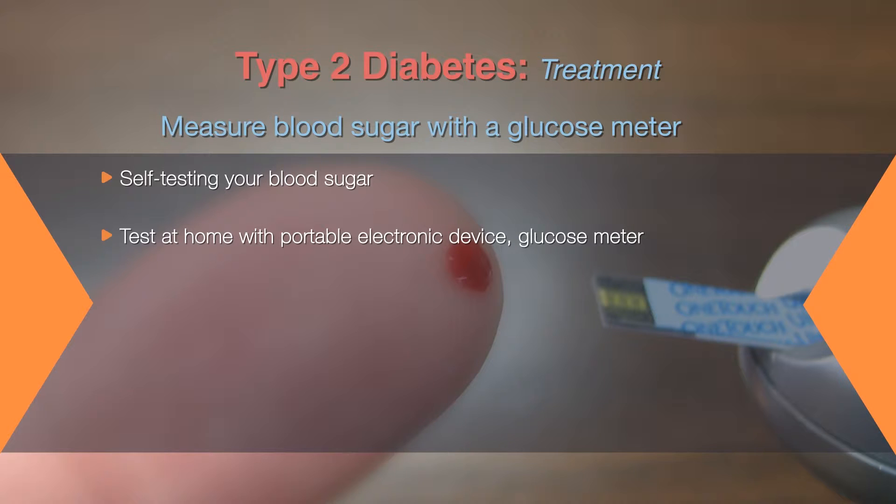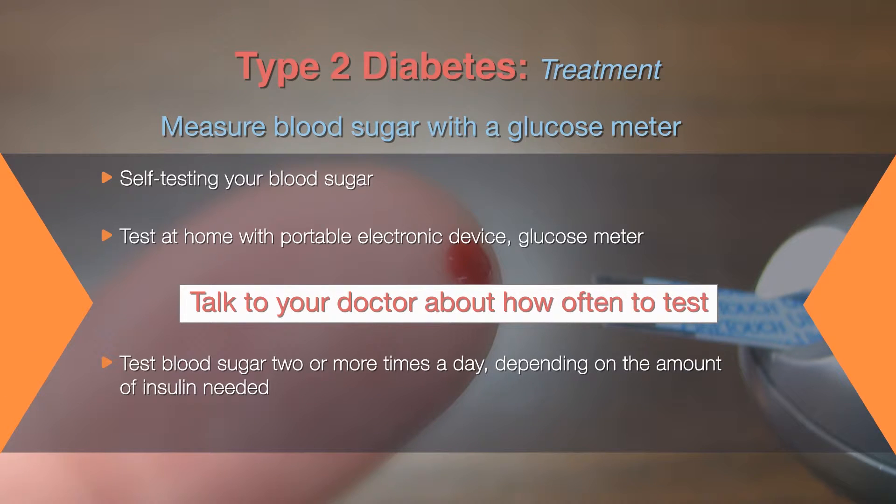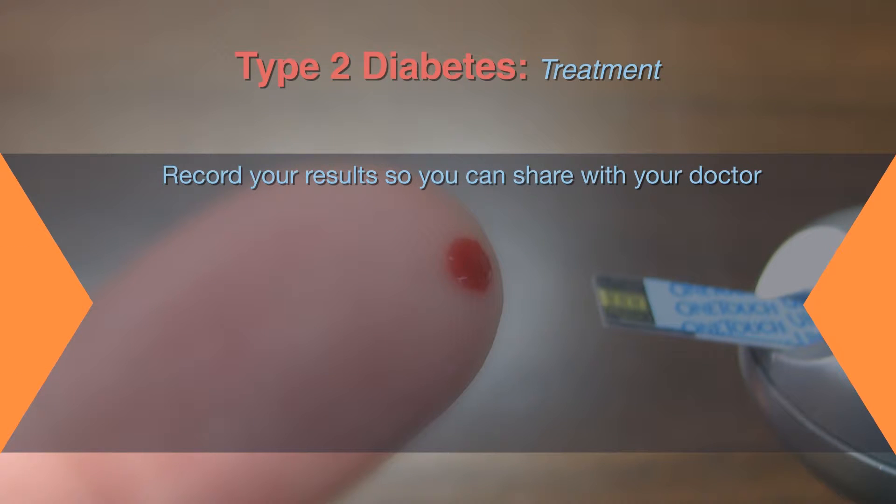If you take insulin to manage Type 2 Diabetes, your doctor may recommend blood sugar testing two or more times a day, depending on the type and amount of insulin you need. Testing is usually recommended before meals, and sometimes before bedtime.